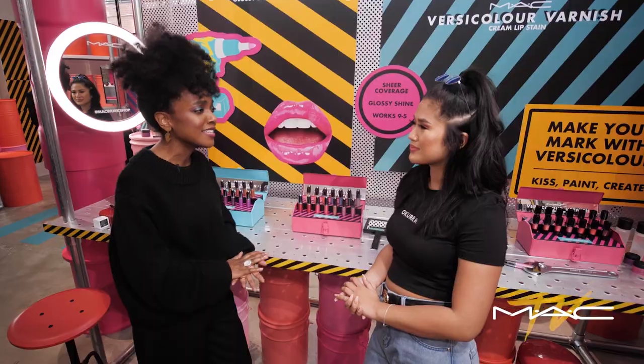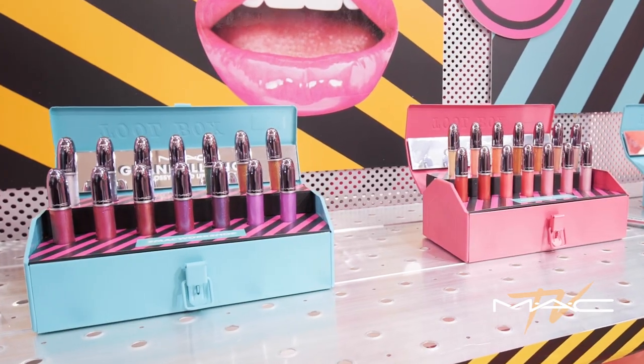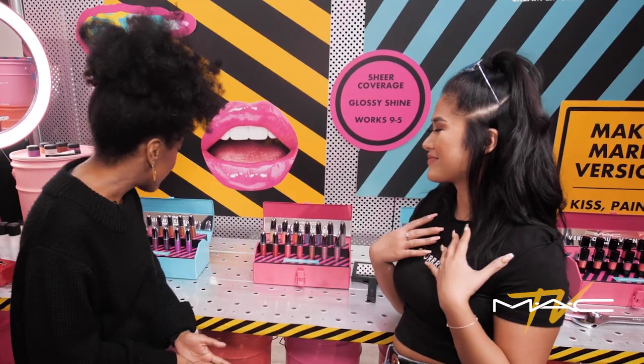Your feed and your content is always so colorful. Oh, thank you. And it's always changing. And I heard that you are a Grand Illusion liquid lip color lover. Tell me about some of your favorite shades.